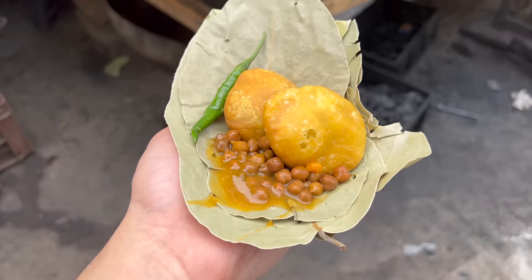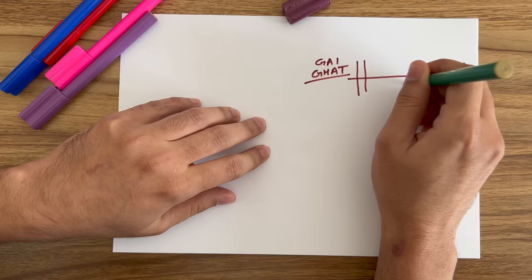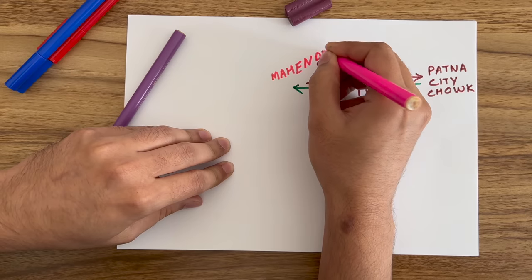If we talk about this, two kachauri and ghugni total cost is Rs. 10. After eating kachauri and ghugni, we went to Patna City from Mahindru.